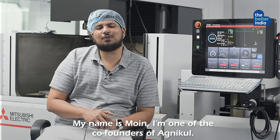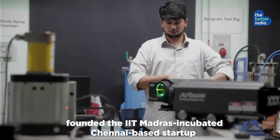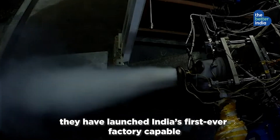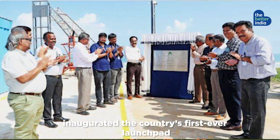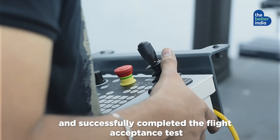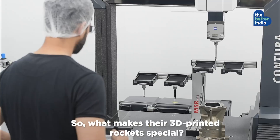My name is Moin, I'm one of the co-founders of Agnikul. Moin SPM and Srinath Ravichandran founded the IIT Madras-incubated, Chennai-based startup Agnikul Cosmos in 2017. Since then, they have launched India's first-ever factory capable of manufacturing 3D printed rockets, inaugurated the company's first-ever launch pad designed and operated by a private player, and successfully completed the flight acceptance test of their 3D printed rocket engine.